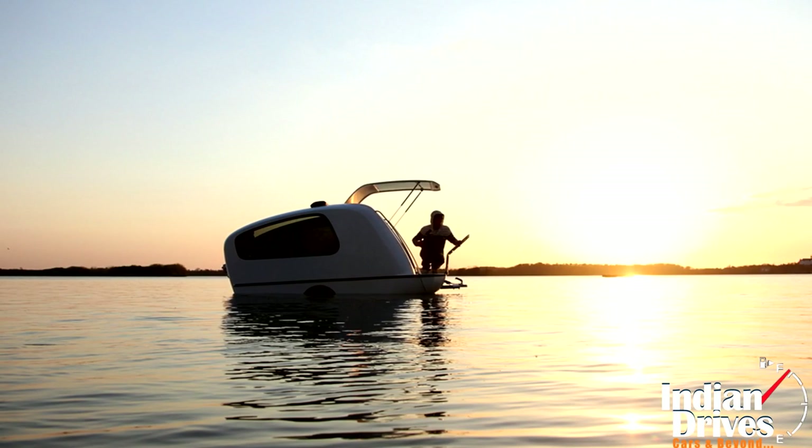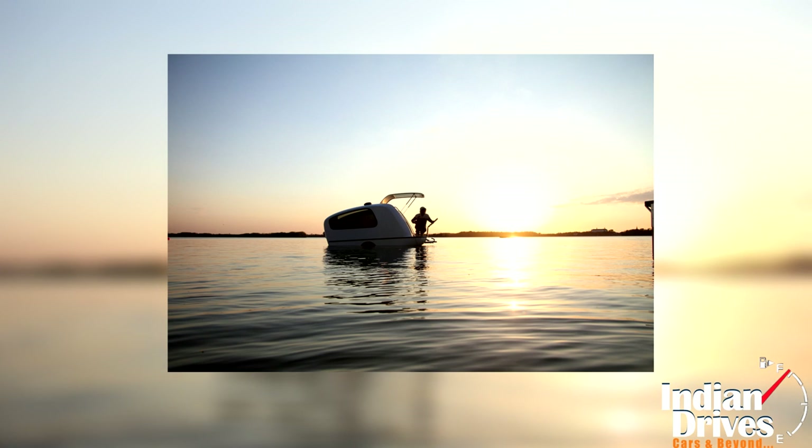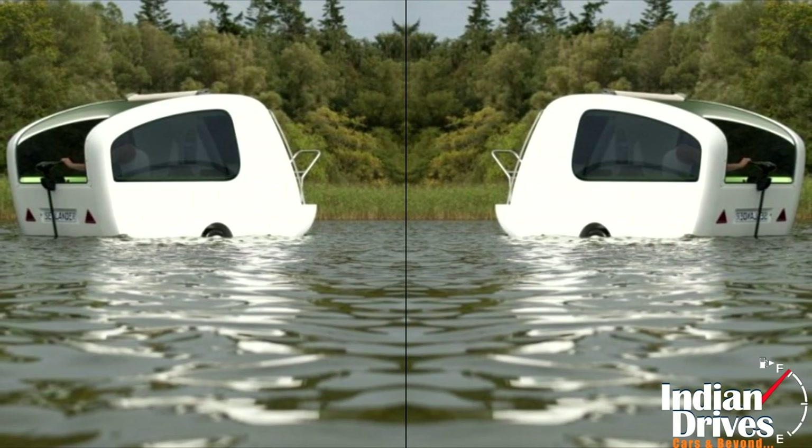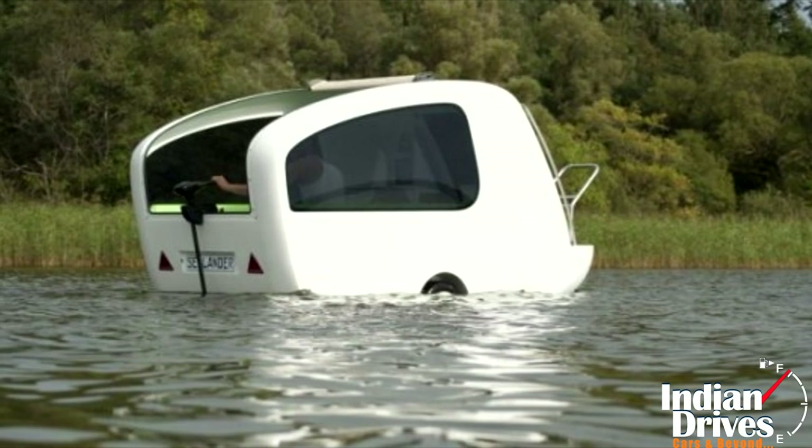The idea of having a trailer that can be taken to water had always excited us, but now it has become a reality. Thanks to German-based industrial designer Daniel Straub for giving us an amphibious trailer called Sealander.